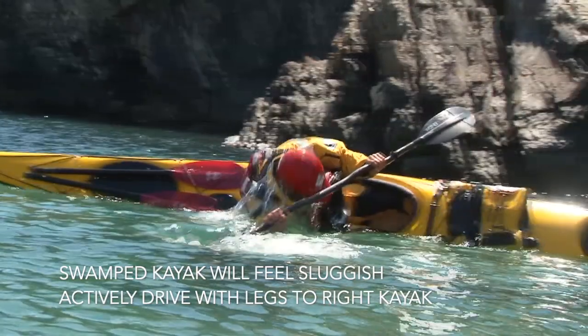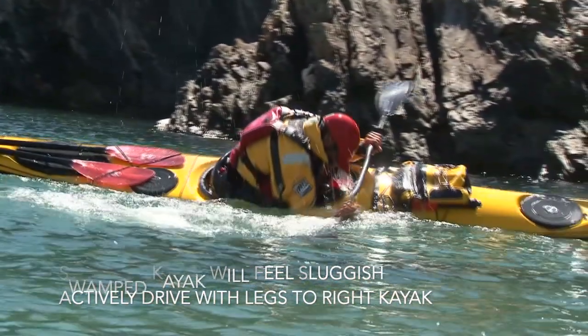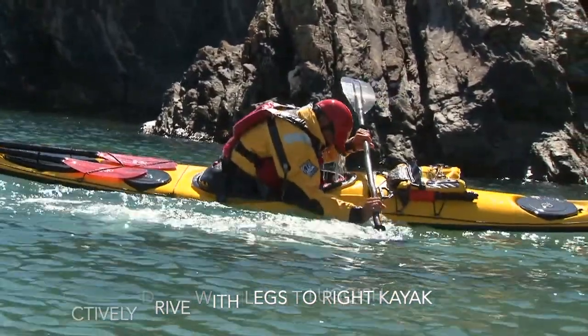When rolling, drive with the legs to right the kayak under you. Focus on a relaxed upper body, good head position and an effective sweep.